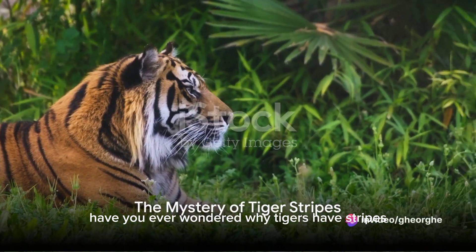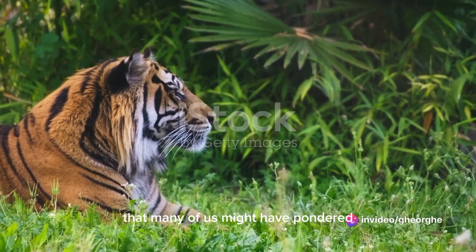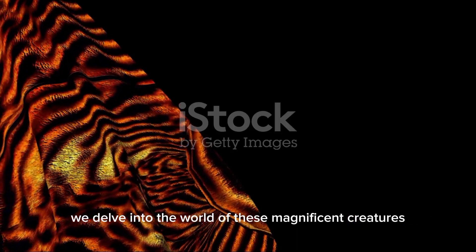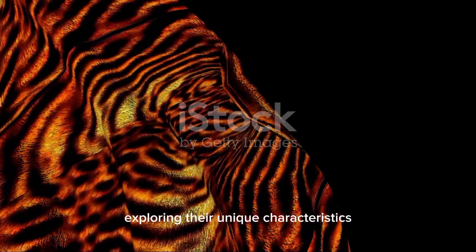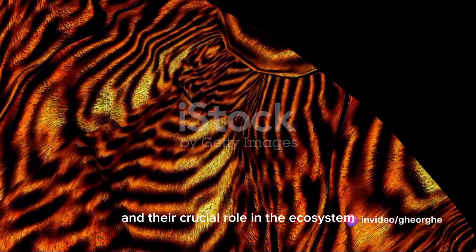Have you ever wondered why tigers have stripes? It's a captivating question that many of us might have pondered at some point. Today, we delve into the world of these magnificent creatures, exploring their unique characteristics and their crucial role in the ecosystem.